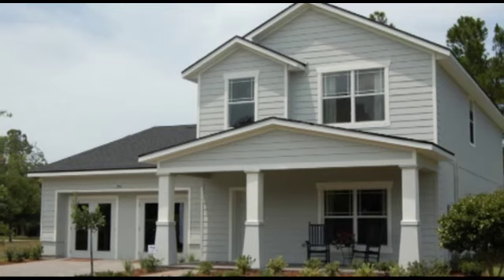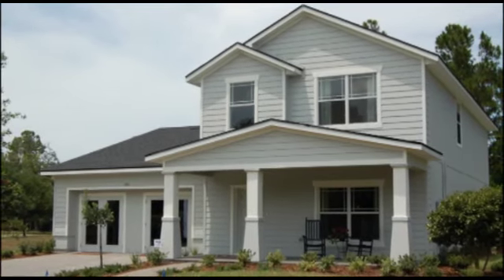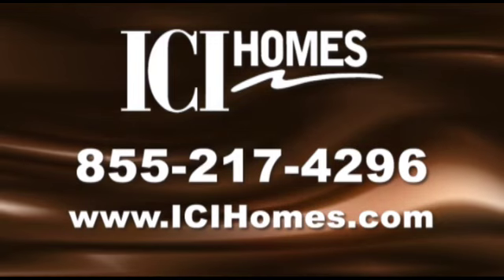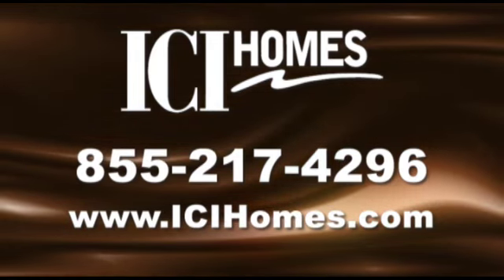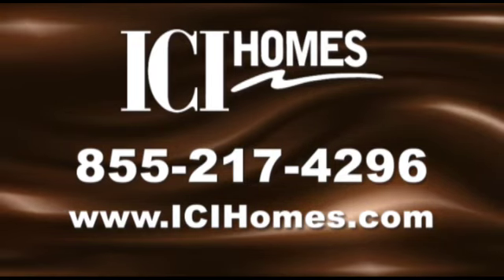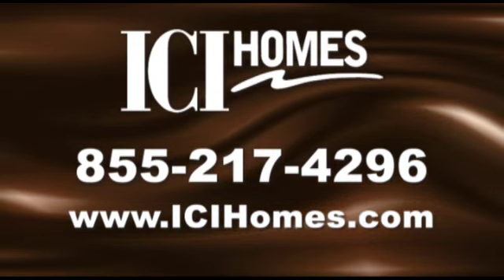The Escambia is a great home for today's active family. For more information, call ICI Homes at 855-217-4296 or visit www.icihomes.com.